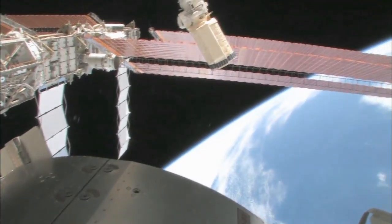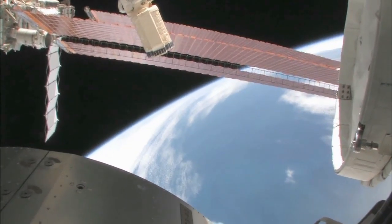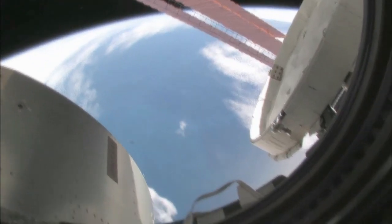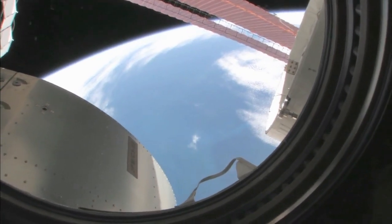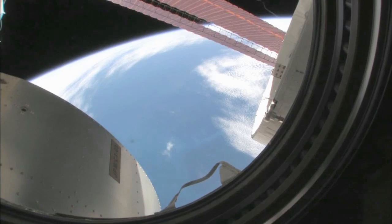There's our beautiful blue planet. Looking at this and where we are, I'd say we're over the South Indian Ocean. You can actually see some icebergs down there, so we're actually probably between Africa and Antarctica. You can actually see the different shades of the blue water.